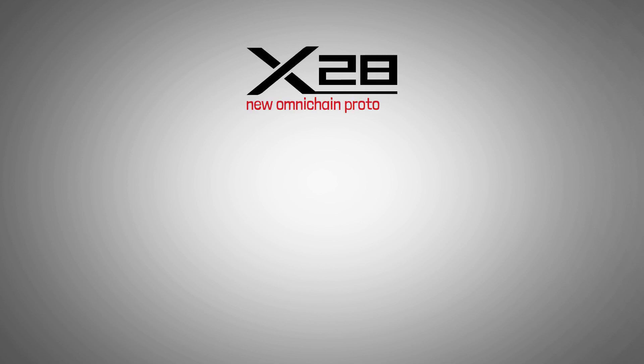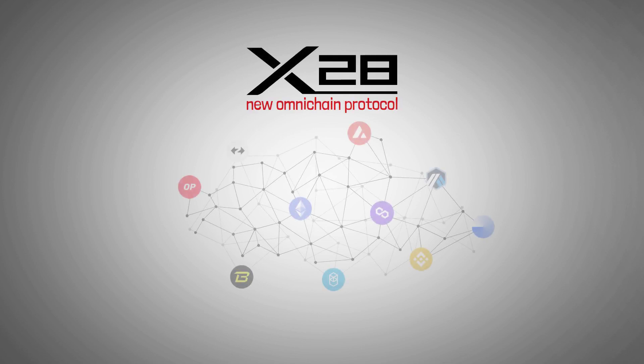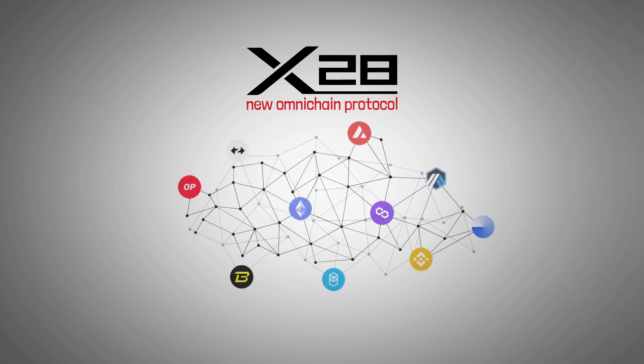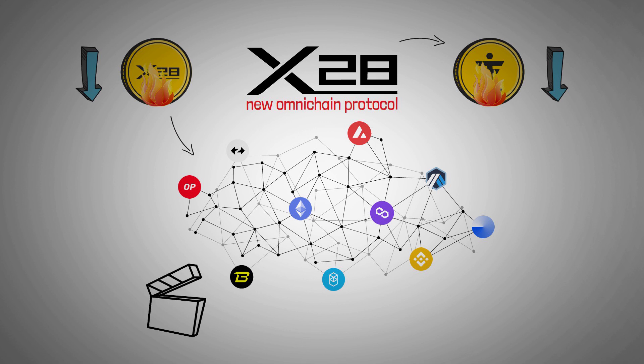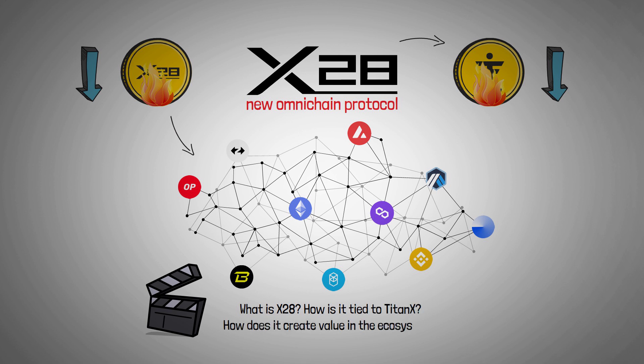X28 is a new omni-chain protocol designed to expand the TitanX ecosystem beyond Ethereum, connecting it across multiple blockchains. It functions as a one-to-one representation of TitanX, with a unique twist. X28 doesn't just represent TitanX on various chains — it also introduces a powerful burn mechanism that reduces the total supply of both TitanX and X28 as it's used. In this video, I'll walk you through what X28 is, how it ties into TitanX, and how its mechanics create ongoing value in the ecosystem.